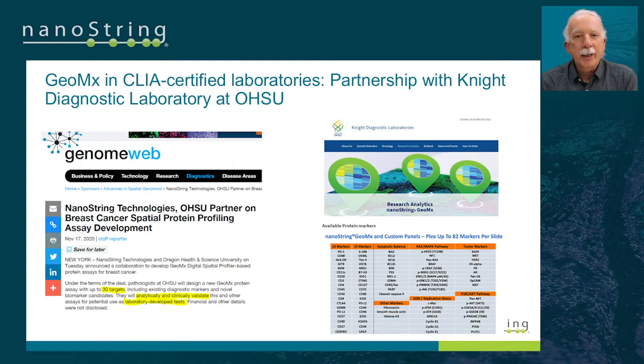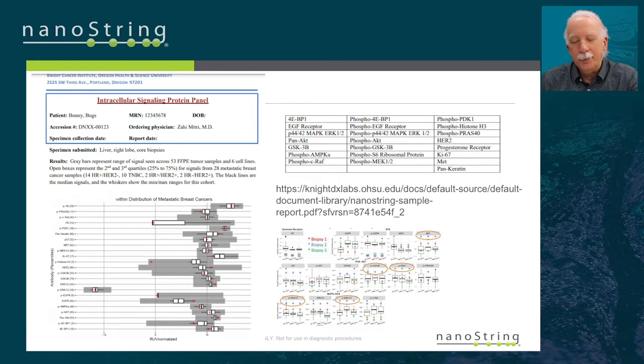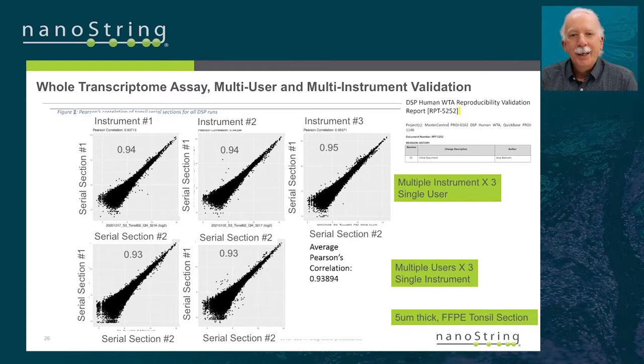Oregon Health Sciences University is another group taking this chemistry into the clinic. We partnered with them on specialized GeoMx assays for breast cancer. They've now clinically validated up to 82 of our markers, running them in the Knight Diagnostic Lab and ClioLab — both protein markers and protein phosphorylation markers, including 13 phosphorylated targets. These are being used as part of their SMART clinical trial program, where they're actually making decisions on the types of therapies patients receive depending on the phosphorylation status of key targets in breast cancer, combined with all other sequencing information in that clinical program.